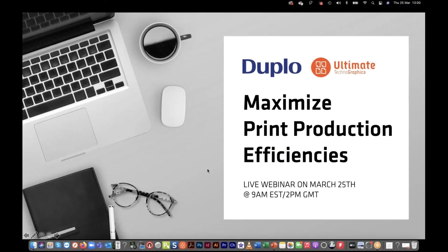Good morning, good afternoon, and good evening. We have a very large number of participants worldwide connecting to today's session on maximizing print production efficiencies, presented to you by Duplo and Ultimate Technographics.